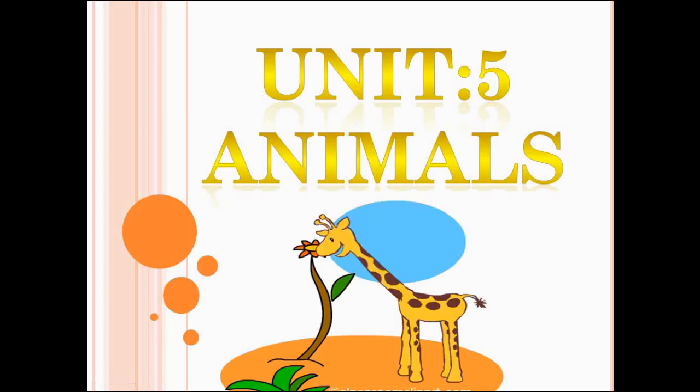Hello students, the science teacher is again here. Earlier we have studied unit 5 animals. I hope you must have understood the concept very well. Today I should help you complete its exercise. But before we start our exercise, let us go through some important points.